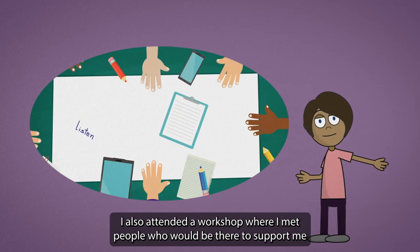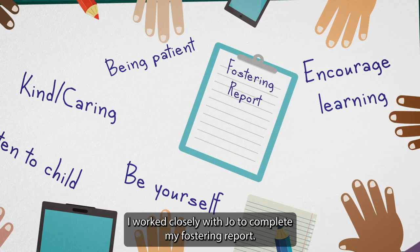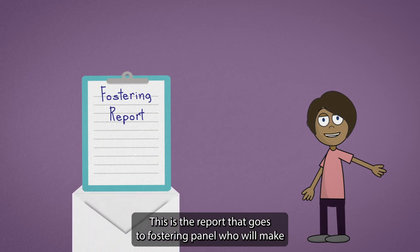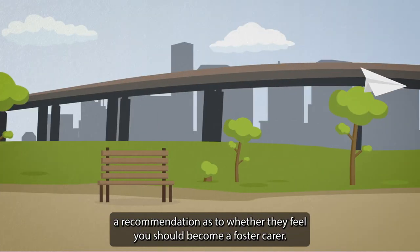I also attended a workshop where I met people who would be there to support me when I was approved. I worked closely with Joe to complete my fostering report — the report that goes to fostering panel, who will make a recommendation as to whether they feel you should become a foster carer.